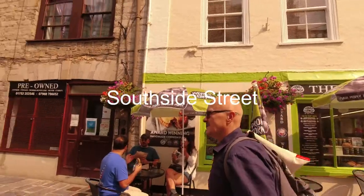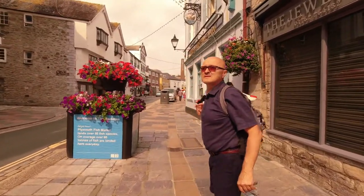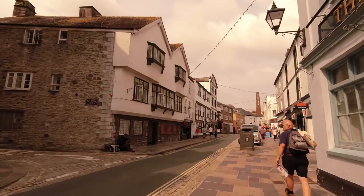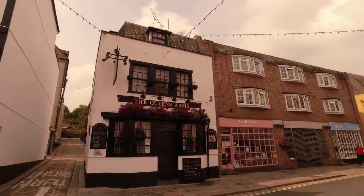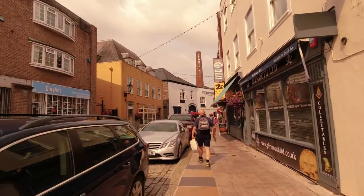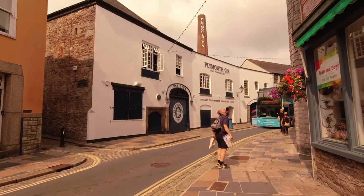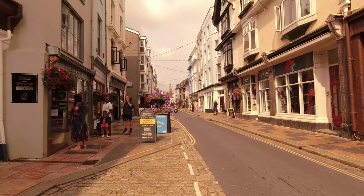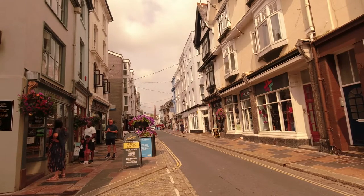Let's continue walking around the Barbican area. We are walking along South Side Street. These are the buildings along the road. In front you can see Plymouth Gin — Black Friars Distillery. This is South Side Street in the Barbican area of Plymouth. It's a beautiful street with some nice shops, restaurants, bars, and so on.